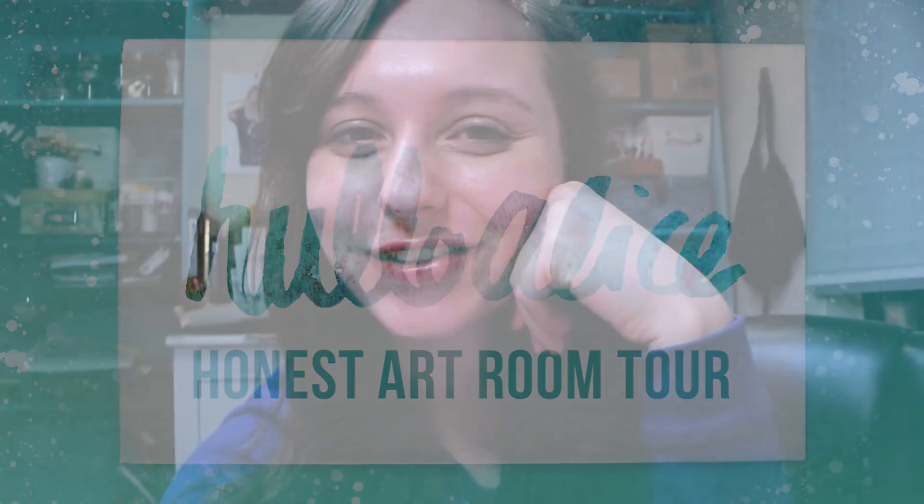Hi guys! Welcome back to my channel. My name is Alice — I go by HelloAlice here on YouTube. That was a very unenthusiastic beginning to this video, but it is 6:30 in the morning. Clearly I have taken a shower and done nothing else.